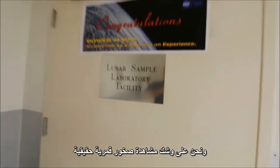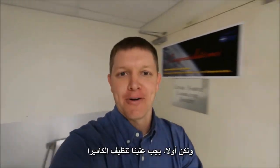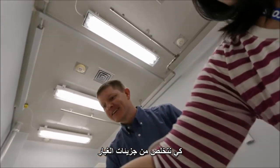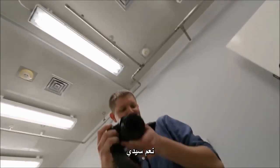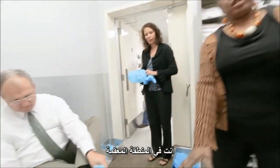We're at Johnson Space Center and we are about to go see real moon rocks, but first we have to get the camera cleaned off. We're cleaning it to remove any outside particles or dirt because we're going into a clean room. So we're putting booties on that have not been exposed to dirt or anything, and now we're in a cleaner area.